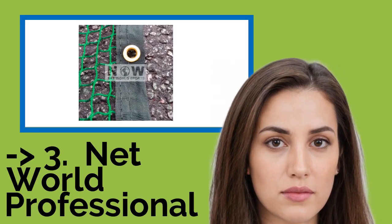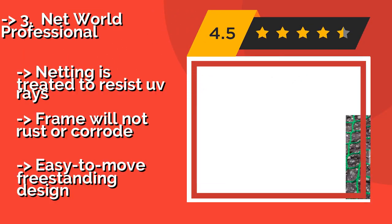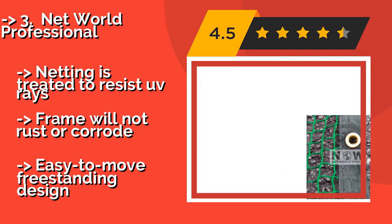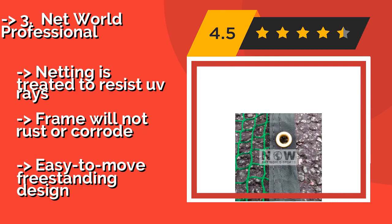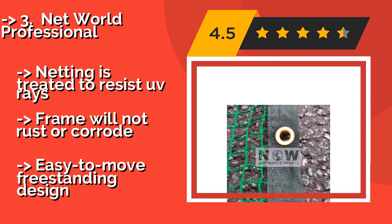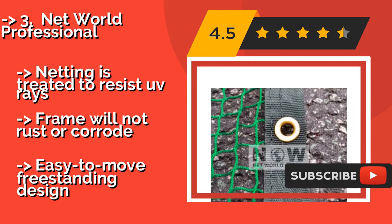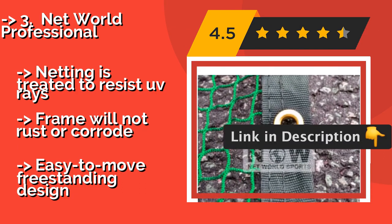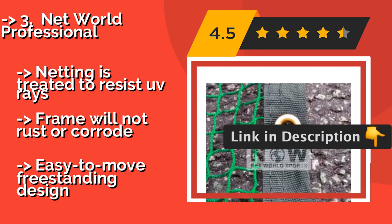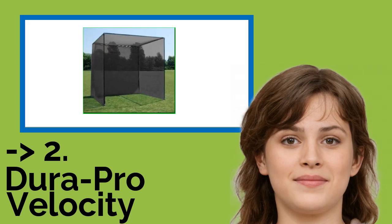Net World Professional. Stability is the name of the game with the Net World Professional, around $550. A strong gust of wind or a hard-hit ball won't be enough to shift this beast. It's constructed for use in all seasons, so there's no excuse for letting your skills deteriorate. Netting is treated to resist UV rays, and the frame will not rust or corrode, but it features an easy-to-move freestanding design.